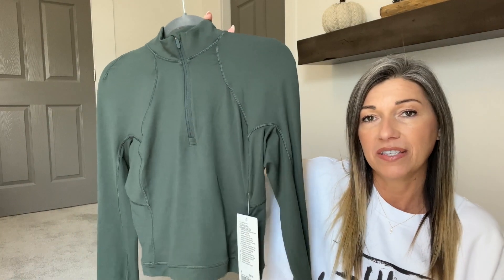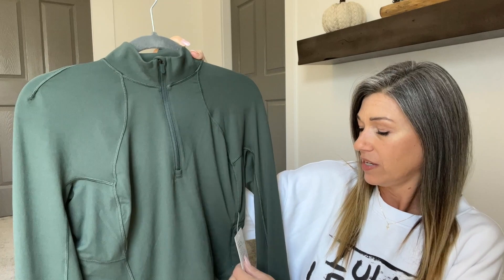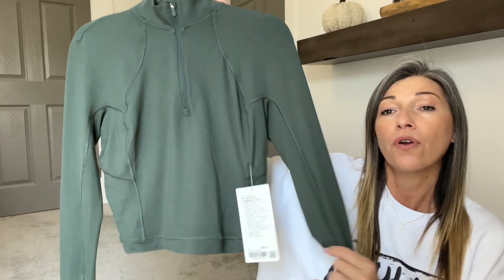The first item I picked up is in a color I have never had before, and I do think it's a new release — don't quote me on that. It is the color Smoked Spruce, which I am absolutely loving. I got several pieces in Smoked Spruce. This one is the Rulu Run Cropped Half Zip.